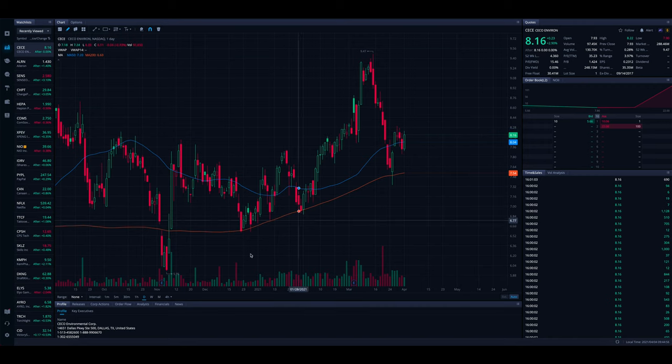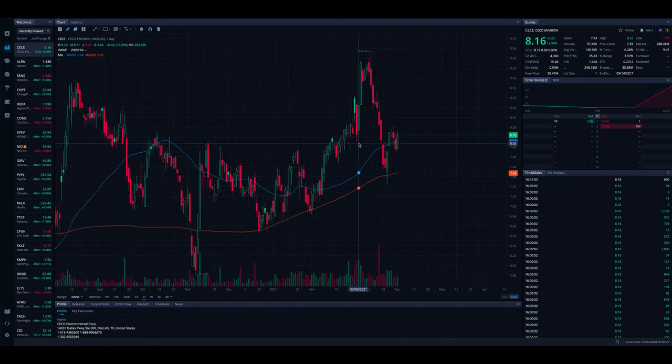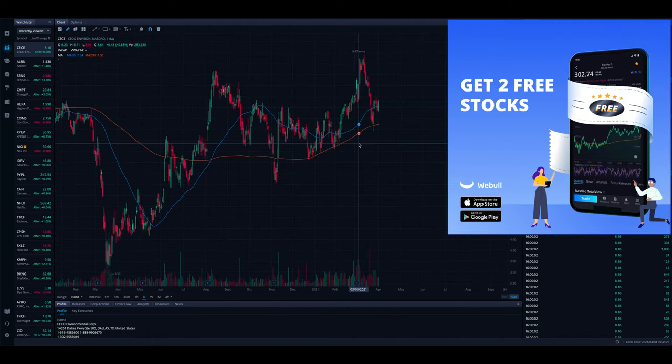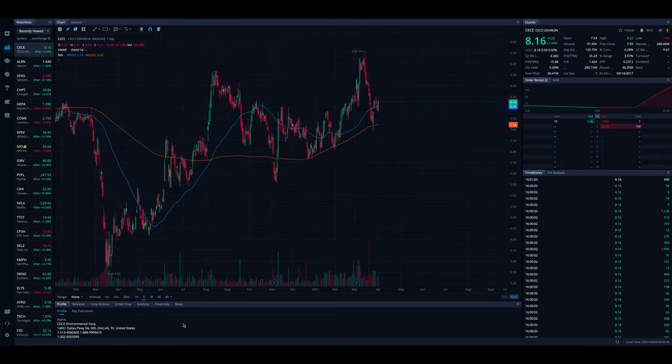Hopefully this video was helpful and you got something out of it. If you did, make sure to leave a like on the video and subscribe to the channel for more videos like this. There'll be links down below to get that 20% off coupon for TipRanks ultimate platform, and also a link to get two free stocks with Webull — the platform we're using here on the channel. If you want to follow along on the personal channel, there's a link in the description box. We post there pretty much daily. Thank you guys so much and we'll see you in the next video.